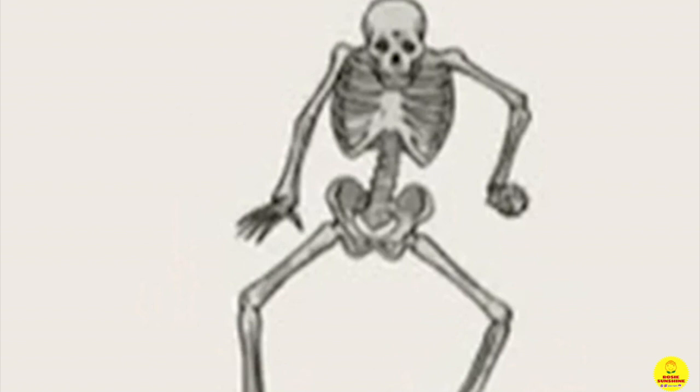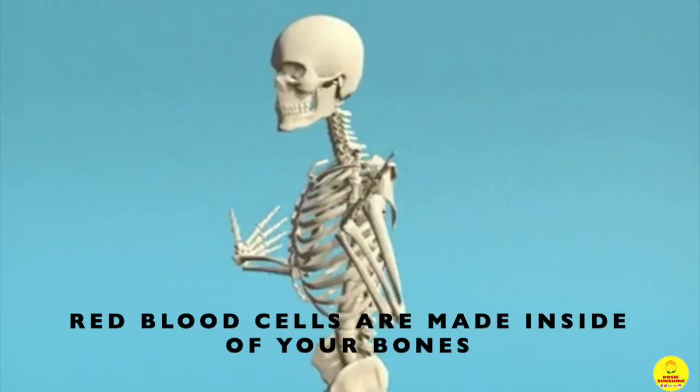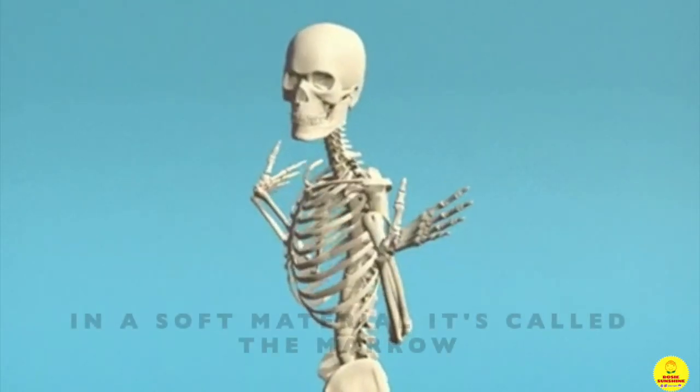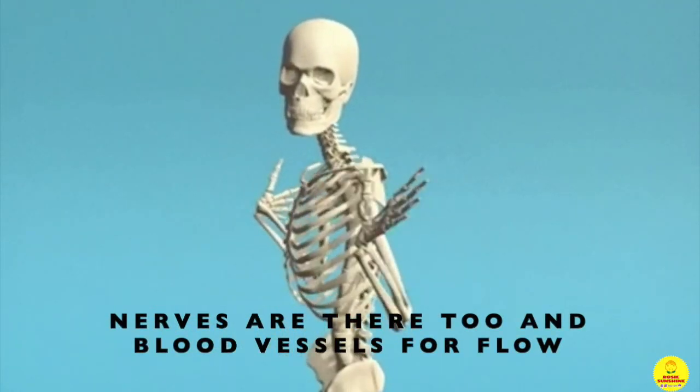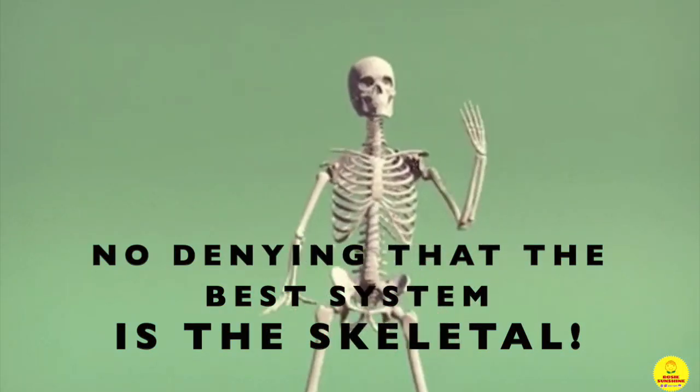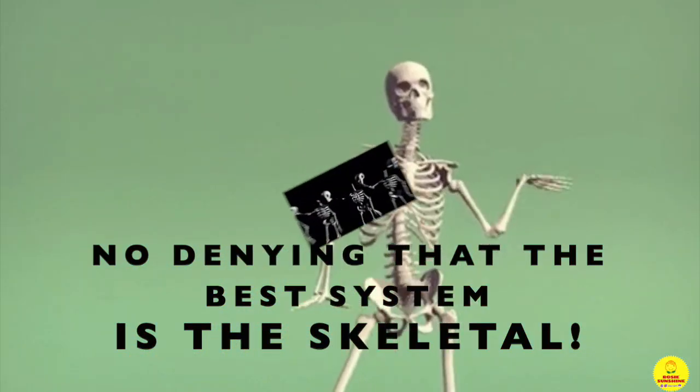So the skeletal system is super helpful and important — and that's not even all! Red blood cells are made inside of your bones in material called the marrow. Nerves are there too, and blood vessels for flow. No denying that the best system is the skeletal system.